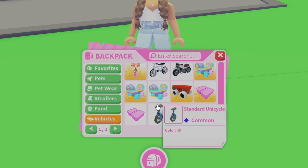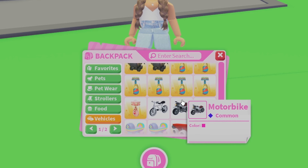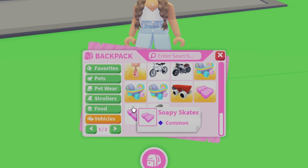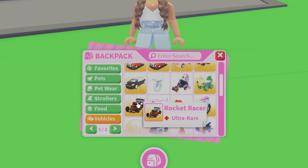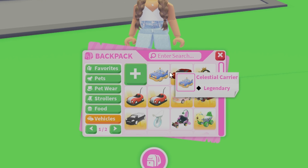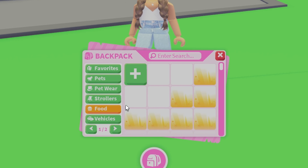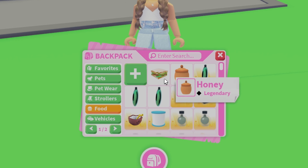Next is my vehicles. I want to make my inventory bigger so I collect vehicles as well. I have some neon skates, circus ball unicycles, soapy skates, a rocket racer, bumper cars, and more.